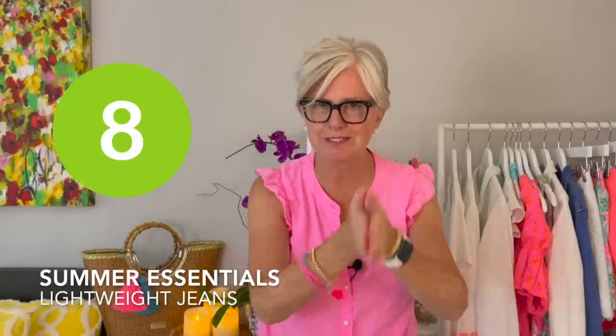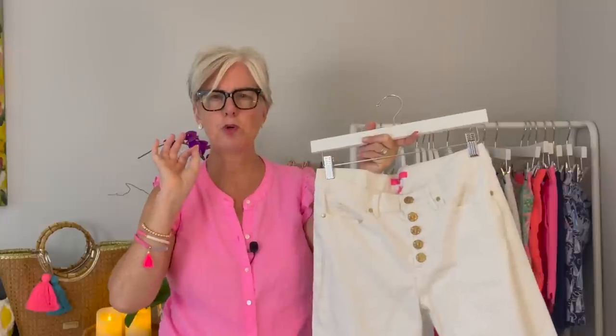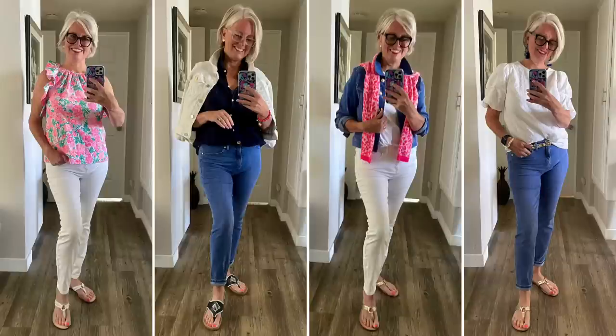Number eight on my list is jeans — of course! Whether you're talking about blue jeans or white jeans, I love a crisp white jean for summer because it really pops the colors. Look at how the pink pops against a white jean — it elevates your outfit. White jeans with navy or black look so crisp, elegant, and sophisticated. I can't talk enough about why I love white jeans for summer, though blue jeans are definitely a must-have too.